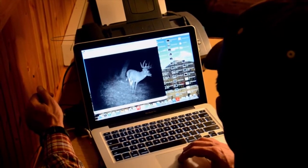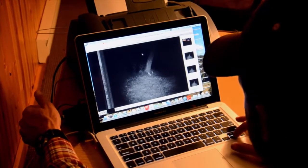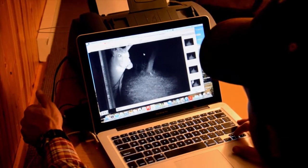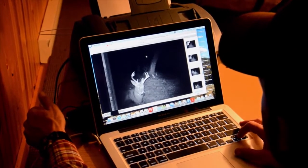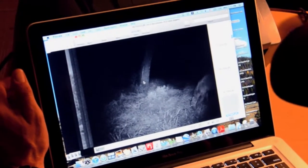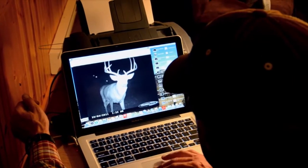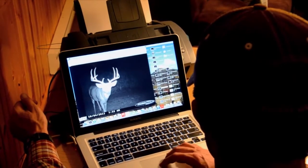I've been pulling some trail cam photos and we've definitely got a few big boys around. Here's a pretty good buck — good 10, good G3s, actually pretty good G4s, maybe four or five inches. Seems to have pretty good tine length. Here's a little eight — he just beds down, wants to be a movie star. We actually have a couple of pretty good bucks on here that I don't think we'd seen in some of the other trail cam photos.